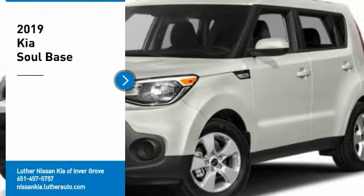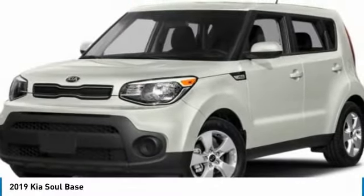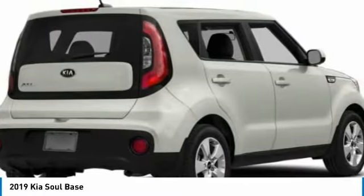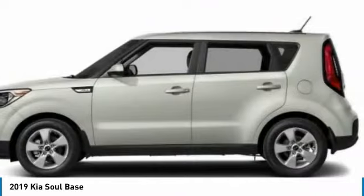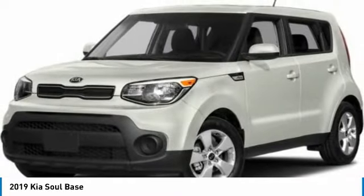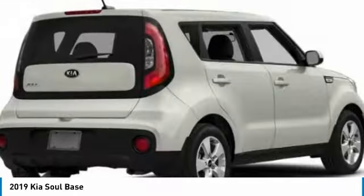You are going to love the 2019 Soul. The Soul is quick and ready with its innovative catchy style, a sharp, roomy, and well-fitted cabin, and a comprehensive list of safety and fun features. Here are some of this vehicle's great options.